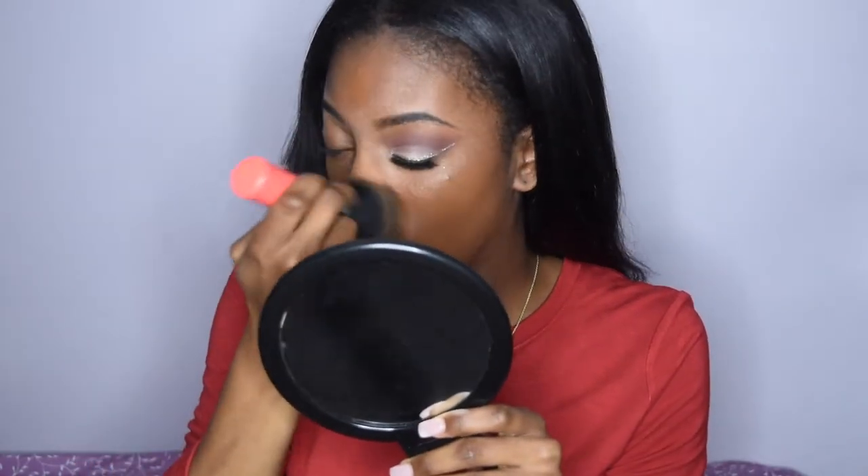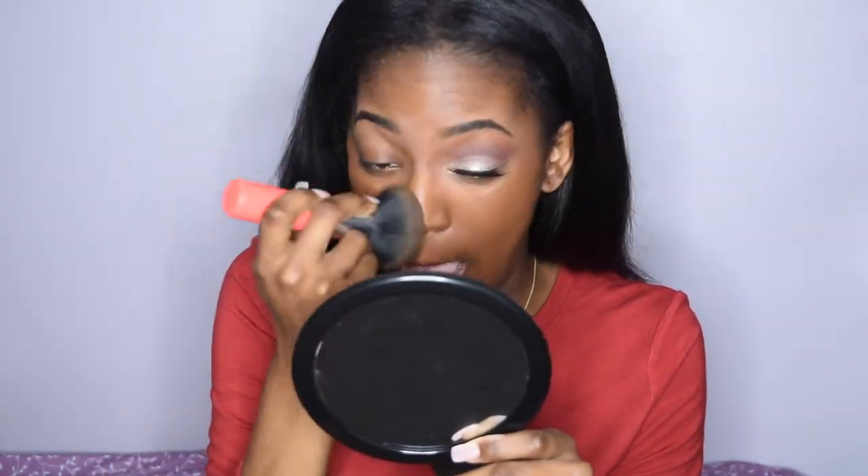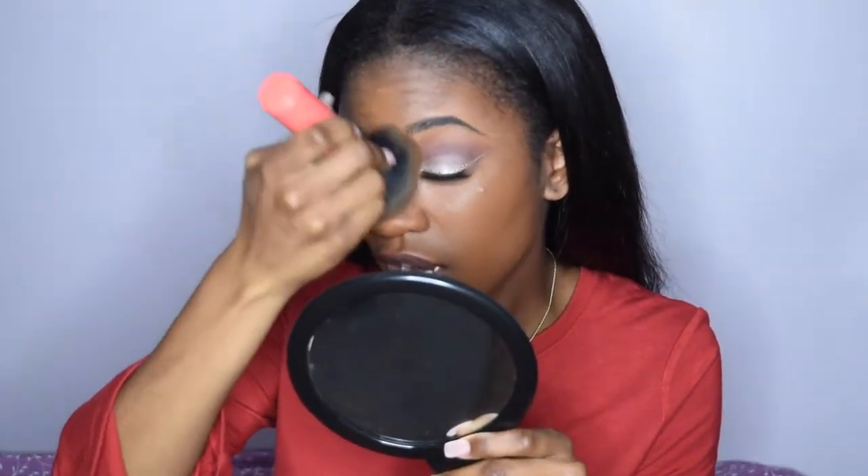I'm gonna use Super Stay — it's really dirty, I need to get some new stuff — but I want a fuller coverage because I do have breakouts. You can see how it covers up my dark marks, hyperpigmentation, acne scars and things like that because my skin is so sad.